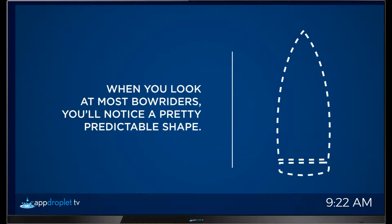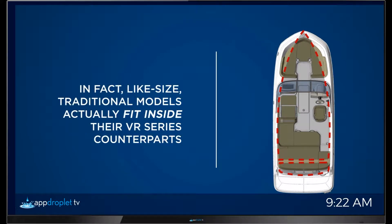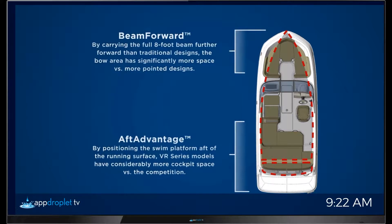When you look at most like-sized bow riders, you'll notice they have a pretty predictable shape. When you look at the Bayliner VR5, you'll notice considerably more room in the bow. This is thanks to our enhanced beam forward design, which carries the full beam of the boat well into the bow rider area, giving you much more usable space than traditional designs. The next thing you'll notice is that it has an unusual amount of cockpit space for its size.